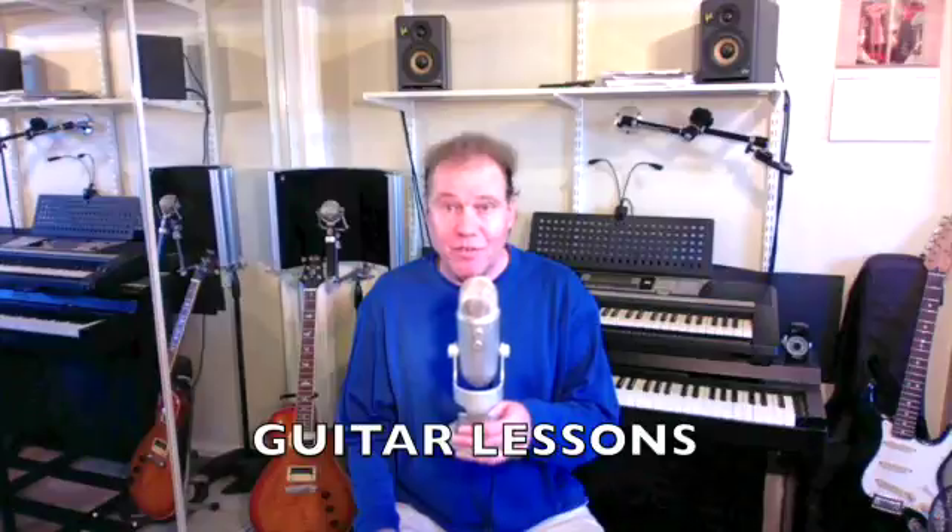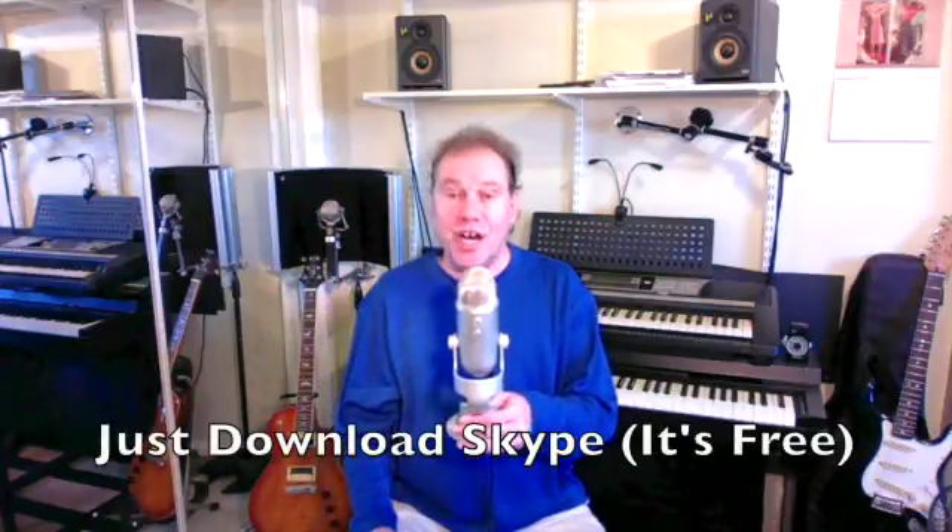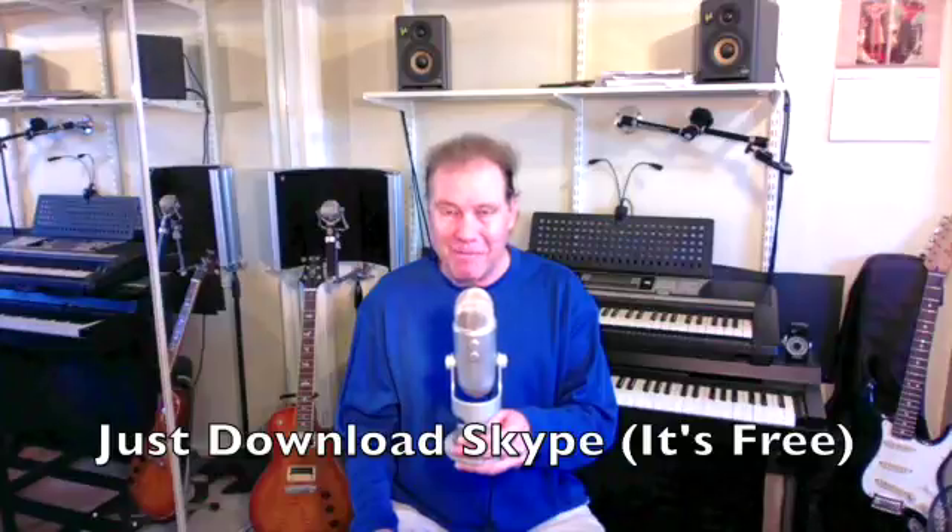If you're taking guitar lessons on your laptop or desktop, you don't need anything — you're ready for lessons. All you do is download Skype and we're ready to go. If you're taking guitar lessons on your tablet or cell phone, you want to get the free headphones and maybe the little stand.